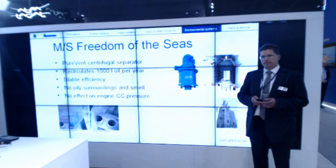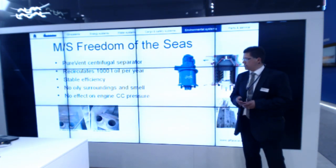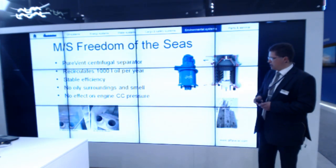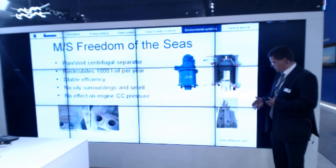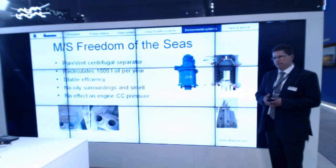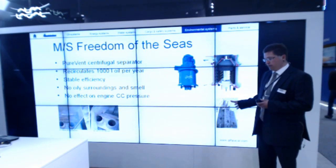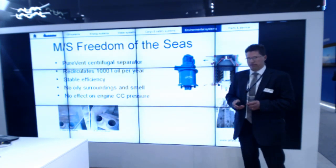On board Freedom of the Seas, they have counted that they recirculate about a thousand liters of oil per year — so that's a thousand liters of oil saved per year. They have a stable efficiency of separation and a stable crankcase pressure. There is also an additional issue which was very important on this ship: this small picture shows a climbing wall located just behind the chimney, and at the top of the chimney is the outlet for the crankcase ventilation. So it's a matter of safety for the climbers — they cannot have an oily surrounding near the climbing wall, and the smell is of course not pleasant either.